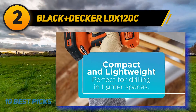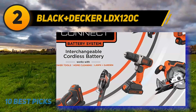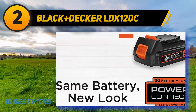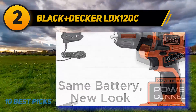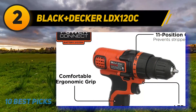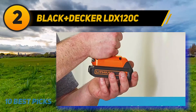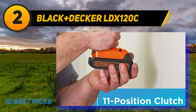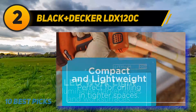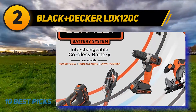Coming in at number 2: the Black+Decker LDX120C. A hammer drill incorporates a rapid back-and-forth thrusting motion while the bit revolves — this hammering action, as utilized by the Makita XPH102 Hammer Driver Drill, helps pulverize hard materials like concrete, stone, brick, and mortar so you can easily drill into such surfaces. The XPH102 is durable and rugged, sealed to resist dust and water. It spins at up to 1900 RPM and delivers an astonishing 28,500 blows per minute, greatly easing drilling into rock-solid materials.